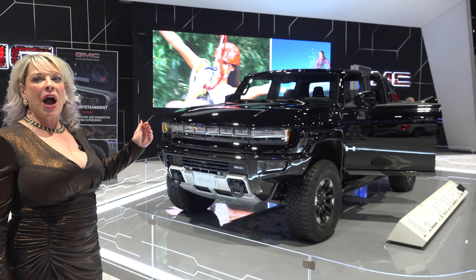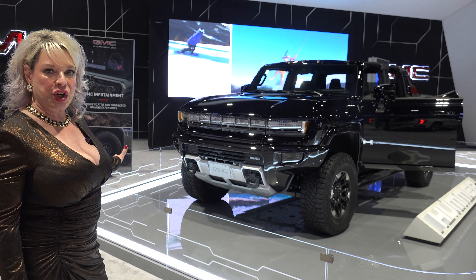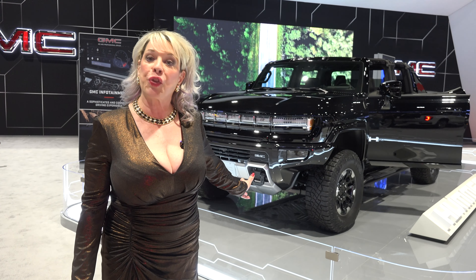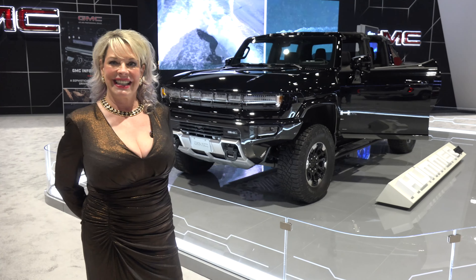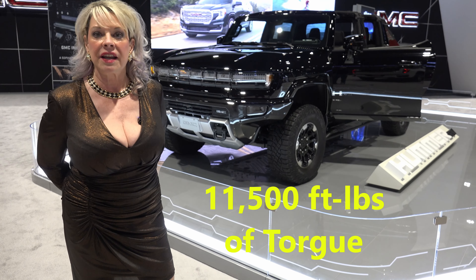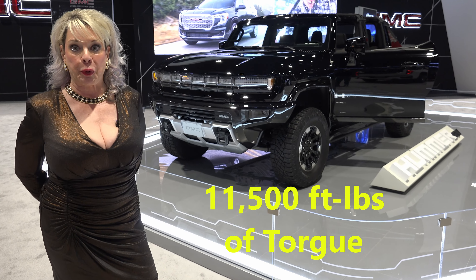This is the new hottest electric car this year, the Hummer — zero to 60 in three seconds. It also has 11,500 feet of torque. Wow, that's super.